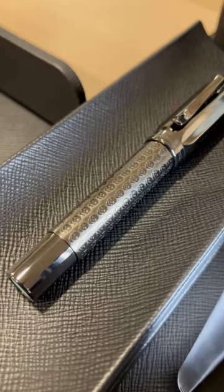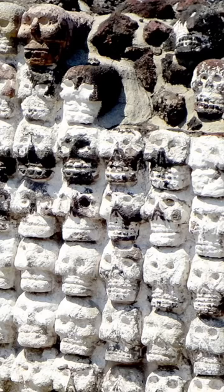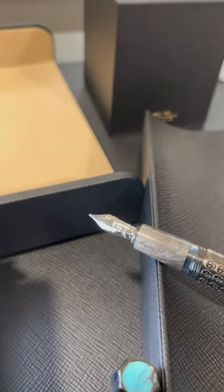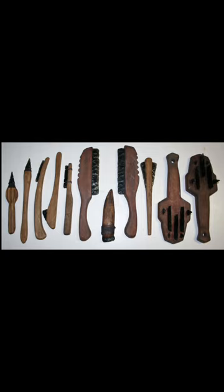On the barrel you will find skulls that are inspired by the skull racks found in Templo Mayor. The grip section is made out of obsidian stone. Obsidian was the material used by the Aztecs to create fatal weapons.